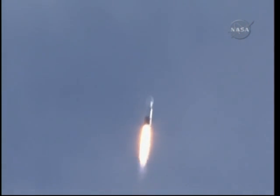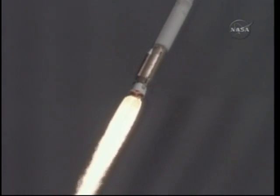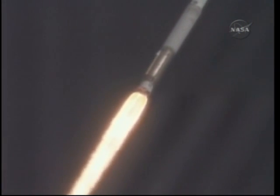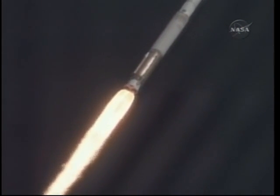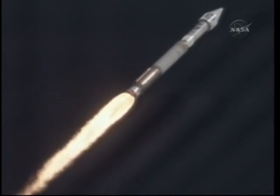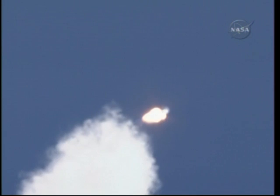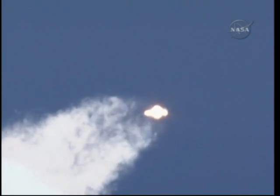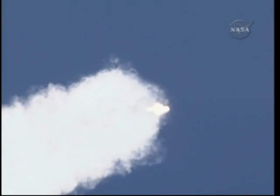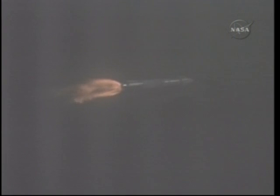Flight control data is smooth, as expected for this portion of atmospheric flight. Coming up on Mach 1. The vehicle is now supersonic. Approaching max dynamic pressure. Everything is looking good. We are hitting max Q. PU is controlling as expected, engine operating as expected. Everything looking good. The vehicle continues right down the center of the range track.